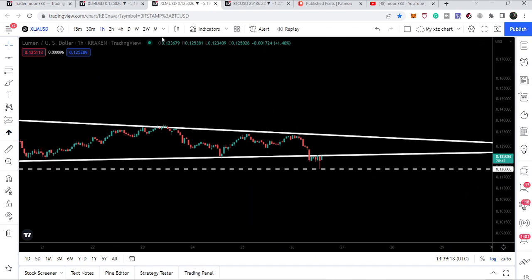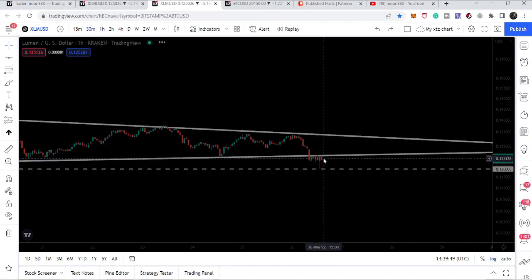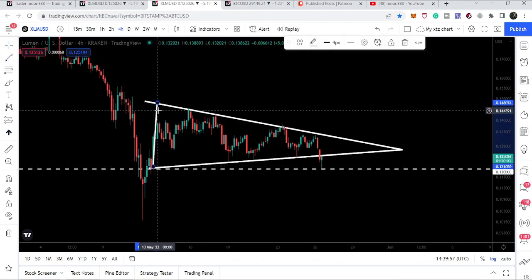Right now on the 30-minute time frame chart — and this move is more visible here — you can see we touched this support, and exactly from this 12-cent support the price bounced back. For the last several hours on the 30-minute chart, we are struggling to re-enter the same triangle. We have a rejection here, another rejection here, and right now the price line of XLM is again trying to re-enter the same triangle.